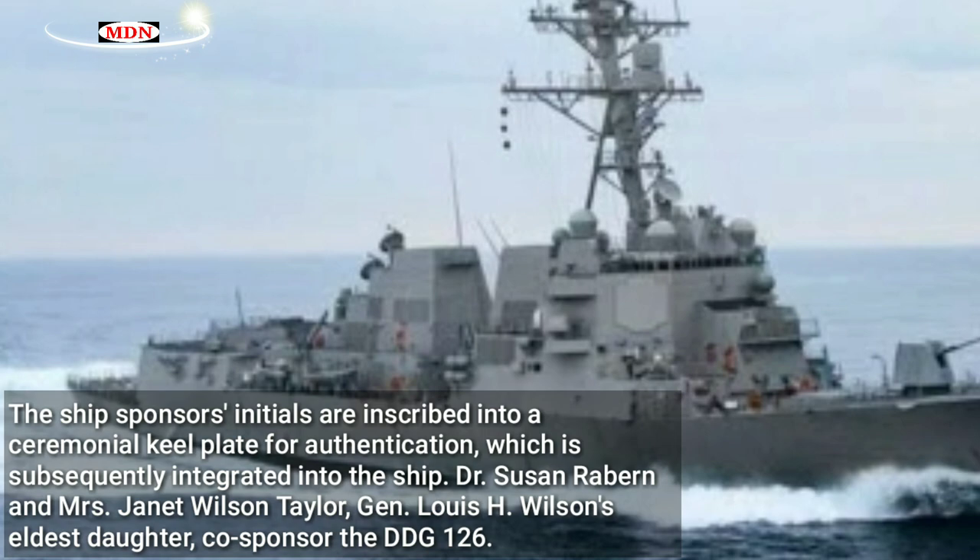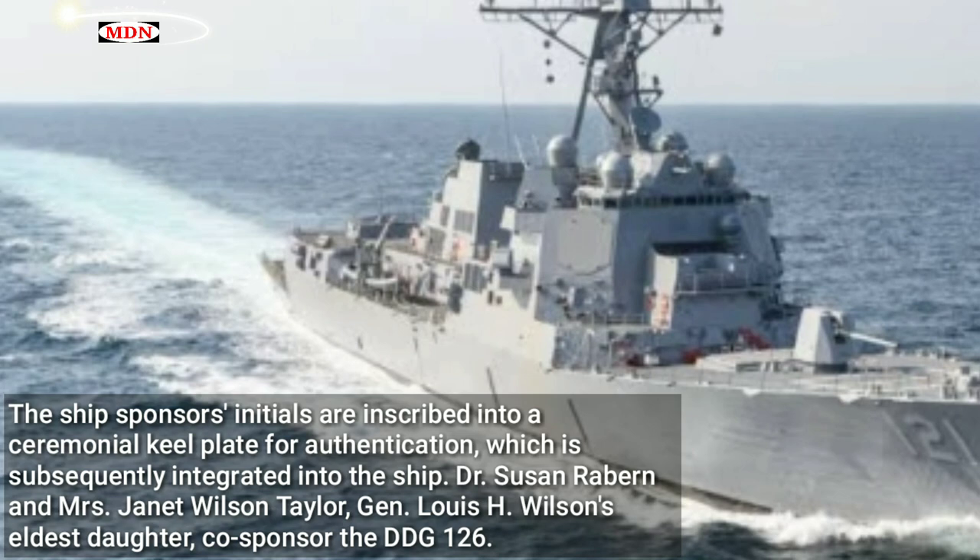Dr. Susan Rayburn and Mrs. Janet Wilson Taylor, General Lewis H. Wilson's eldest daughter, co-sponsor the DDG-126.